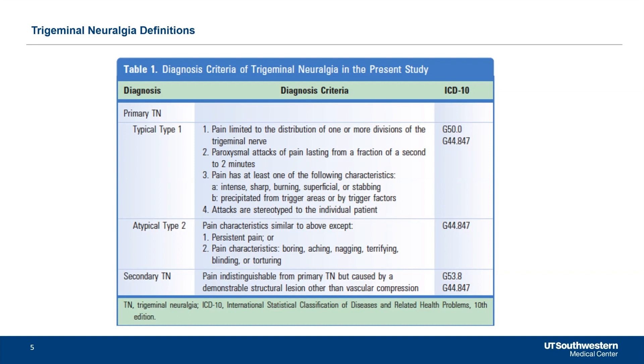When someone comes in and says the pattern is different every time, it makes you think it might not be trigeminal neuralgia. The biggest difference between type 1 and type 2 is that with type 1, the majority of the time there are pain-free intervening episodes. You can ask a patient with trigeminal neuralgia type 1 and they'll say that most of the time they don't have pain, but when the pain comes, it's a deadly pain.